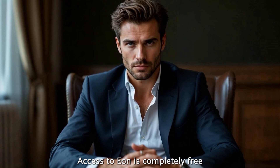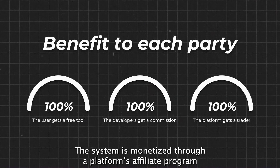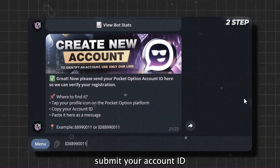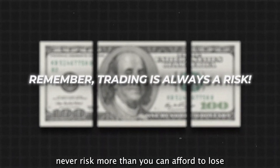Access to E.ON is completely free. The system is monetized through the platform's affiliate program, not by charging you. All you need to do: register via the Telegram bot, submit your account ID, and fund your account. Trade responsibly — never risk more than you can afford to lose.